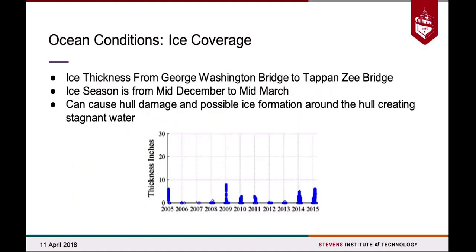We also took into consideration ice coverage. My freshman year I experienced the Hudson with large ice streams flowing by. We found a graph showing ice thickness throughout the years — it's pretty sporadic, with one year in 2009 looking quite high, but it seems to be tapering off. This is measured from the George Washington Bridge to the Tappan Zee Bridge. We determined from this that ice was not a huge impedance to our project.